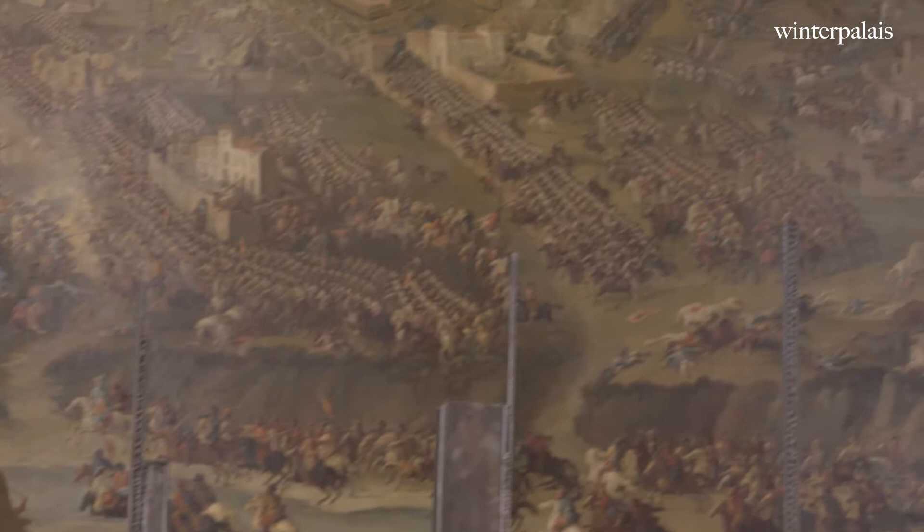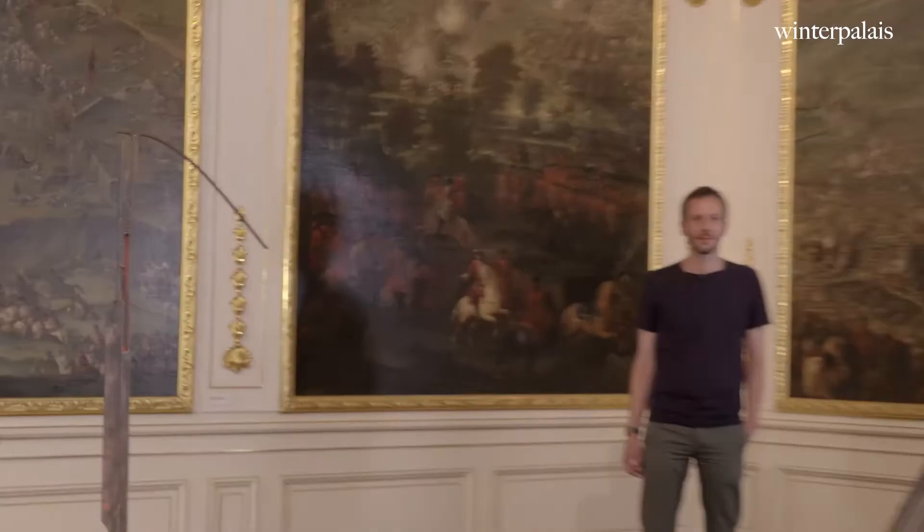Who can find the mistake? Have you found it? What is a bicycle doing in an 18th century battle scene from the War of the Spanish Succession, when the bicycle wasn't invented until the 19th century?